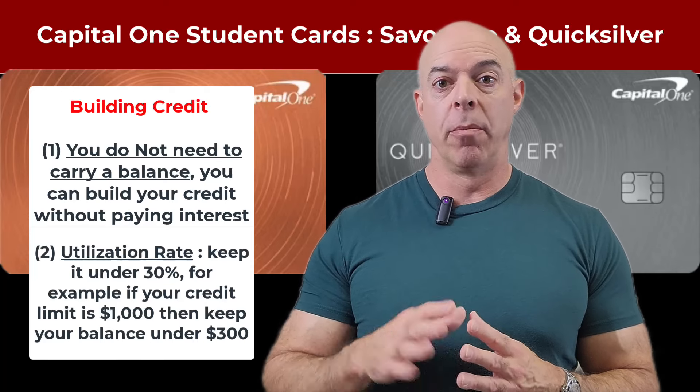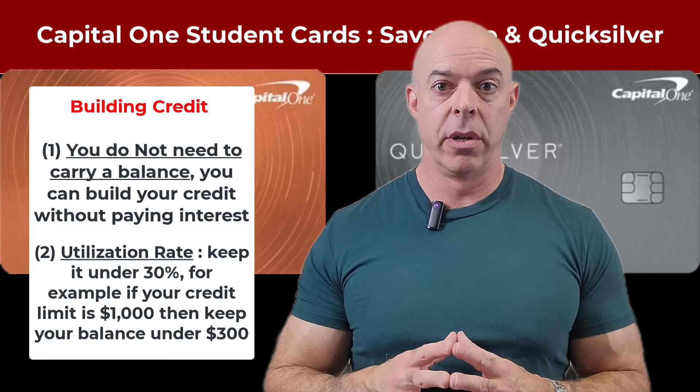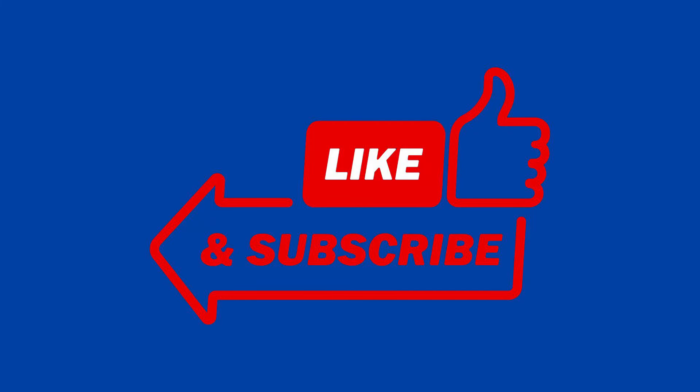So you want your balance to always be around $300 on that $1,000 card. Take a moment to hit that subscribe button so you don't miss future videos, and hit that like button as well — it really helps the channel out and helps the video spread to more people.